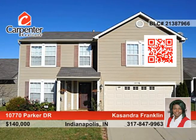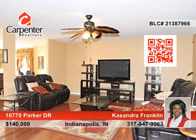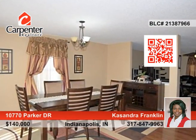Welcome home to this beautiful three-bedroom, two-and-a-half-bath home that offers lots and lots of space. Highlights include a spacious living room with hardwood floors, a cook's kitchen with lots of storage space and black appliances, and a separate dining area for formal dinners.